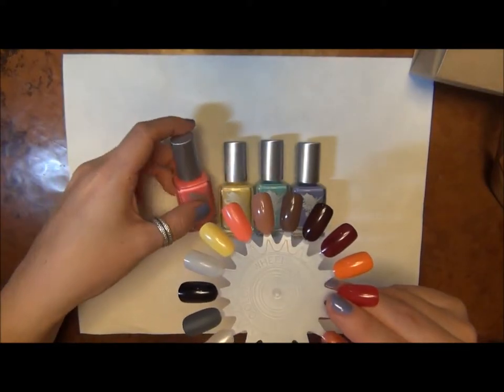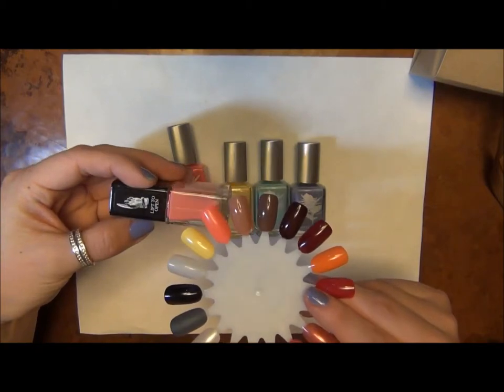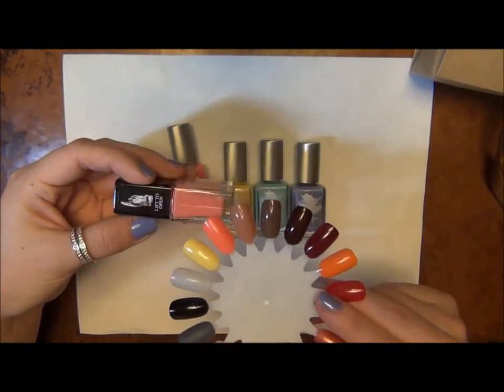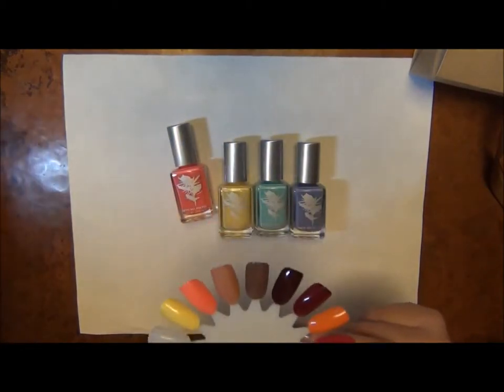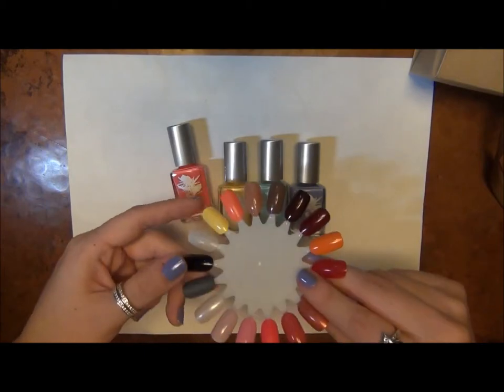What Red Maple reminded me of was Butter London's Trout Pout, but Trout Pout is much more peach and this color is much more pink — so they're kind of similar, but not really. This one is so much more neon. Do you see how bright that looks on camera? Really cool.